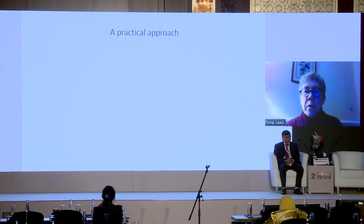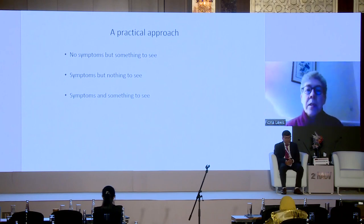When we talk about patients with vulval disease, they can present in different ways. They may complain of itch, pain, or soreness. We will look at patients who have no symptoms but are worried about something they can see on the vulva, those who have symptoms but have nothing to see, and lastly patients who have symptoms where there is something to see.